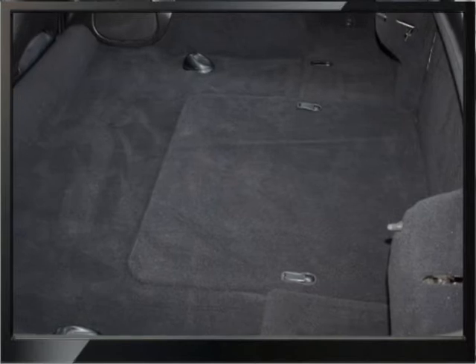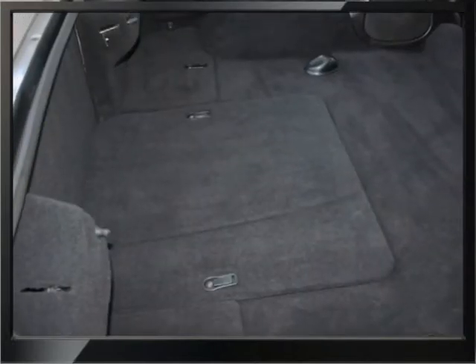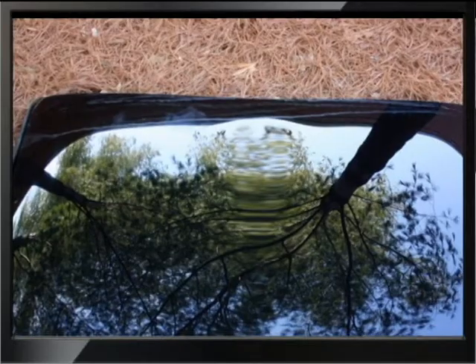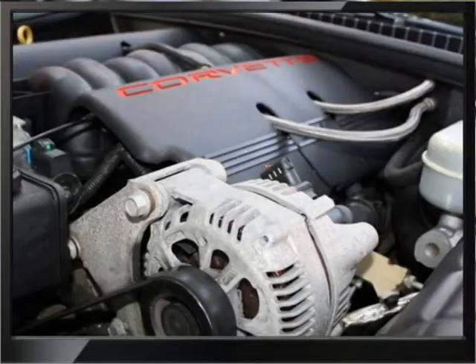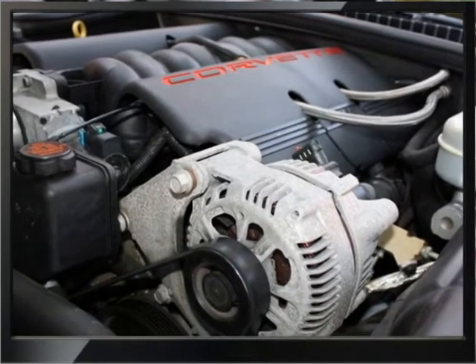The carpet as you can see in the trunk is nice. The carpet inside the car and the overall interior is in good shape. It has got two tops, and there are some minor scratches on the glass top. The engine compartment is all original.